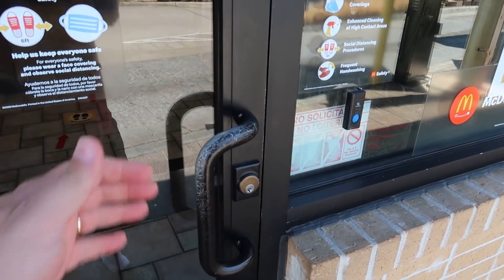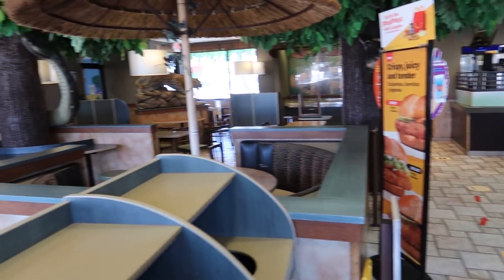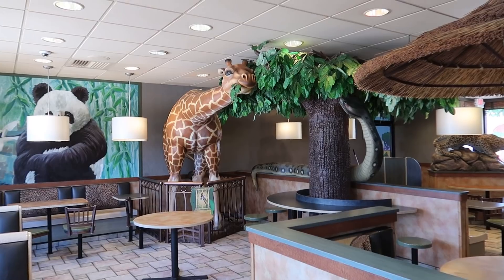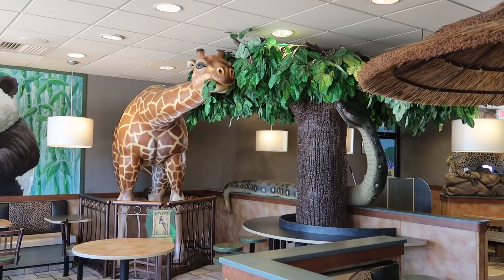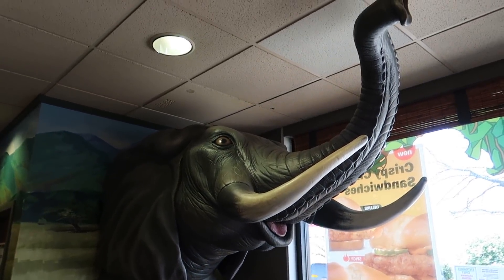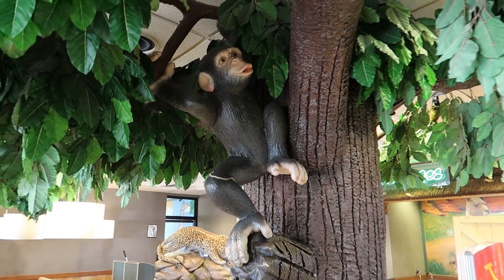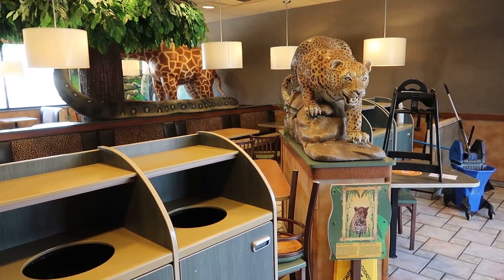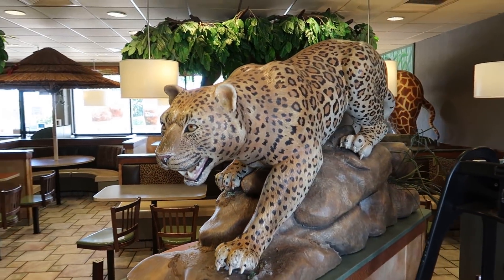Let's actually take a quick look on the inside. The dining room is currently closed, but you can see there's a giraffe snacking on a tree as well — and a giant snake. There's an elephant right there, a chimpanzee in the tree, and a leopard creeping over the top of the counter. As I said, we're not going to the zoo today — we're going somewhere much stranger.